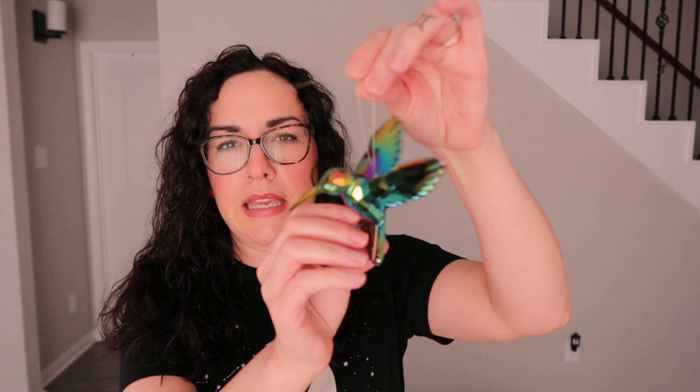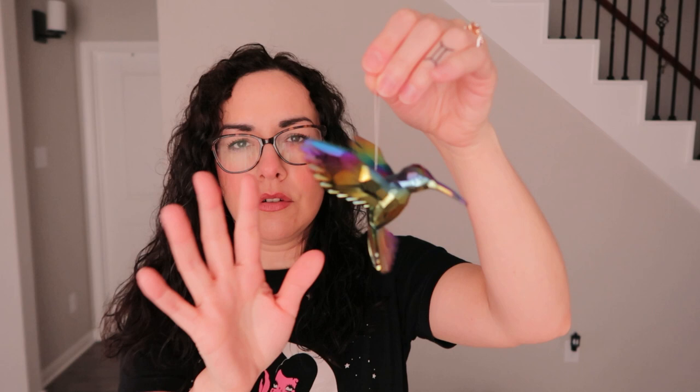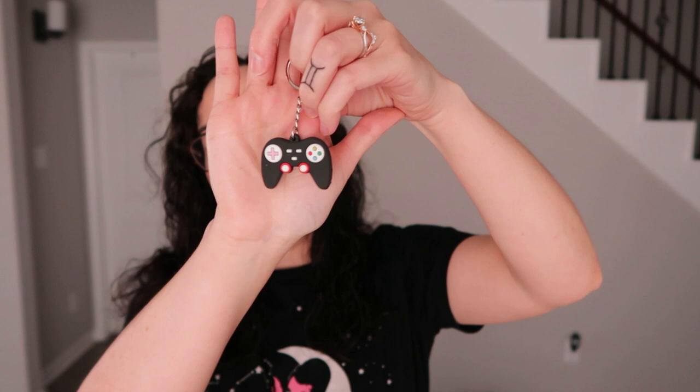I found this hummingbird that I plan on hanging outside in our little backyard patio — it's really cute and has a lot of little rainbow colors. Next is this little keychain that kind of looks like an Xbox controller — it's really cool, I just threw it in my bag.